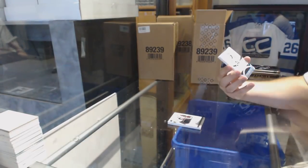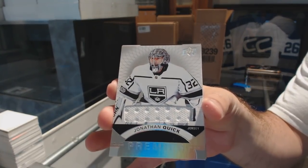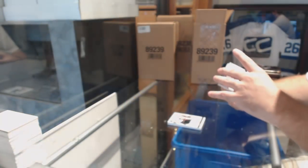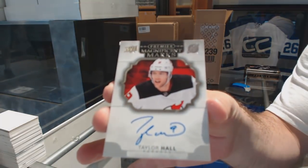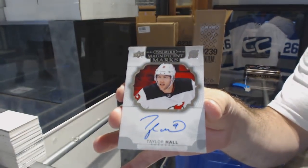A base jersey, Jonathan Quick. I love how they use the newer jerseys, that's awesome. Magnificent Marks, Taylor Hall.